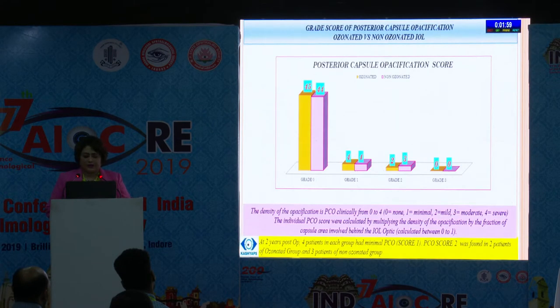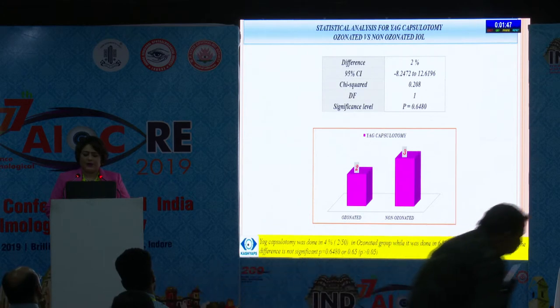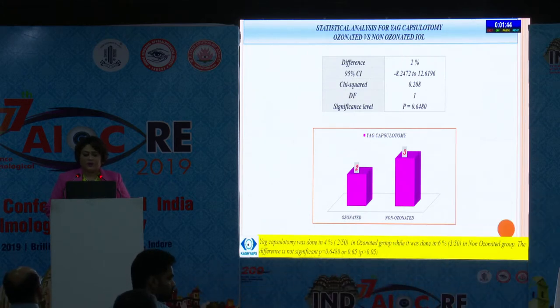The PCO score at 2 years post-op showed that 4 patients in each group had a PCO score of 1, and a PCO score of 2 was found in 2 patients in ozonated and 3 patients in non-ozonated. For YAG capsulotomy, it was more frequent in the non-ozonated group but the difference was not statistically significant.